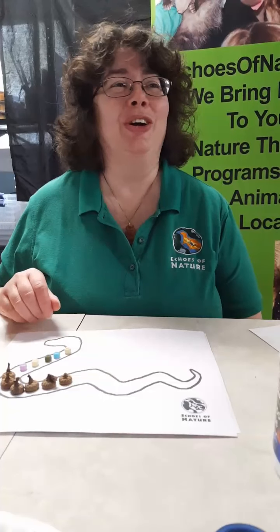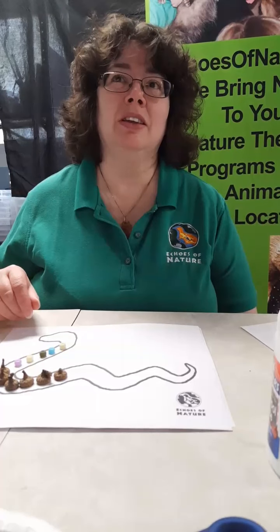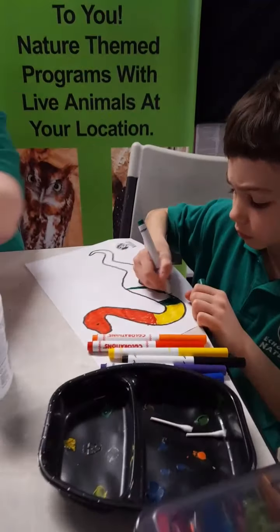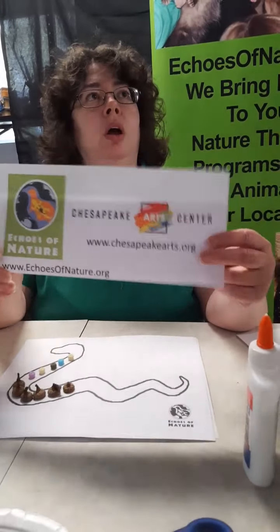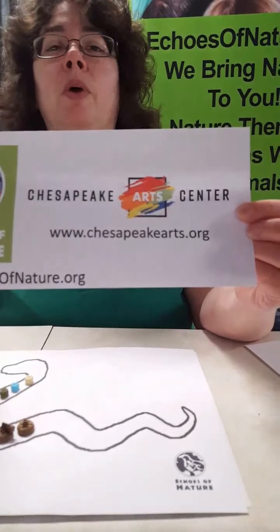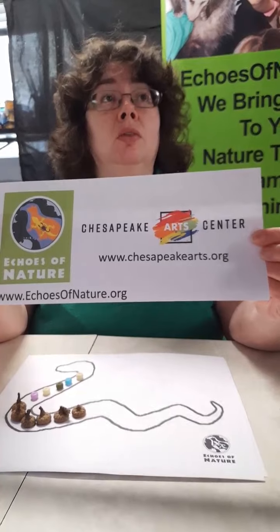You can always post additional questions and I will keep an eye out for those. I'm looking forward to seeing you guys next week for a different craft and a different animal. You can find the outlines at echosofnature.org, and of course the Chesapeake Arts Center at chesapeakearts.org for information about camps, classes, and other fun activities.